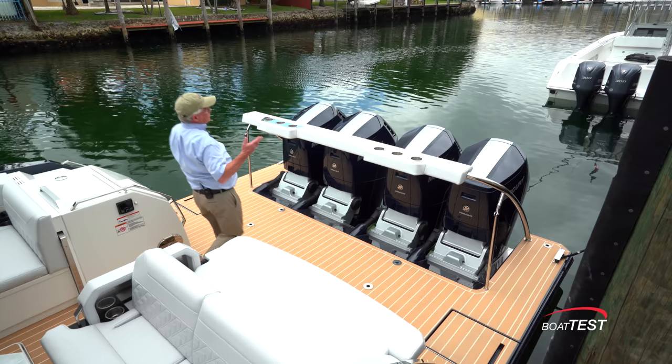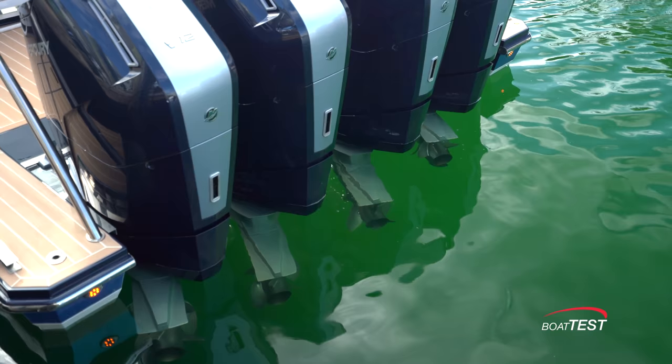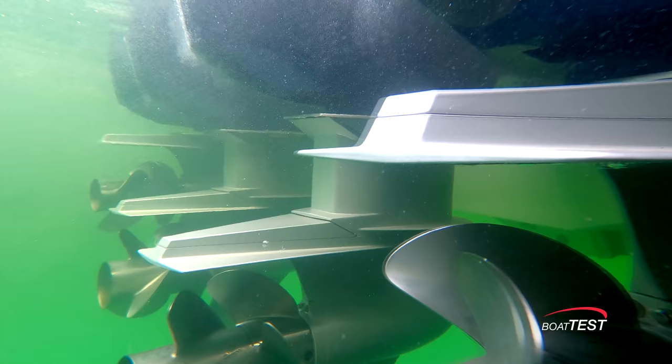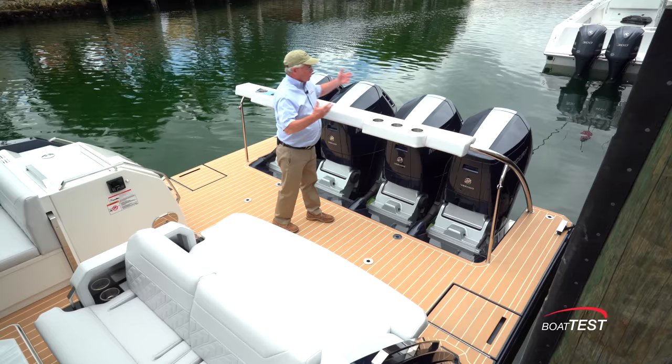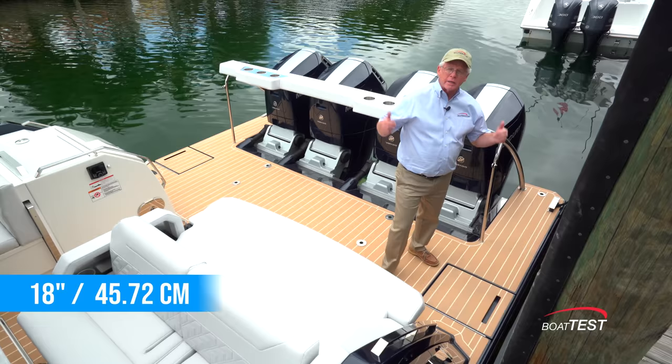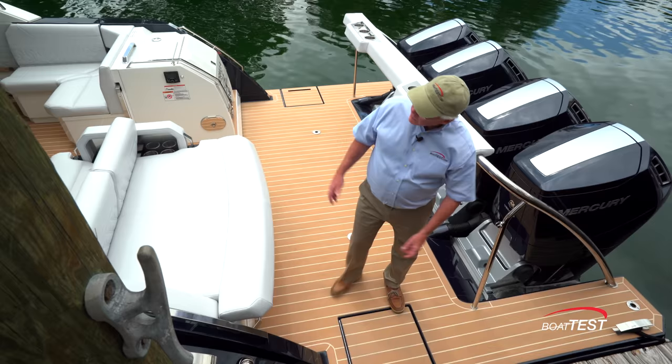First of all, these have the brand new Mercury engine 600 horsepower V12s. Because Formula was able to mount these so close together — thanks to the steering pods being at the bottom of the lower units — we're able to have so much more room on this swim platform. Four and a half feet from the transom to the end of the platform in this section, seven and a half feet in this section, and this is 18 inches wide so we can get to both sides of these engines.